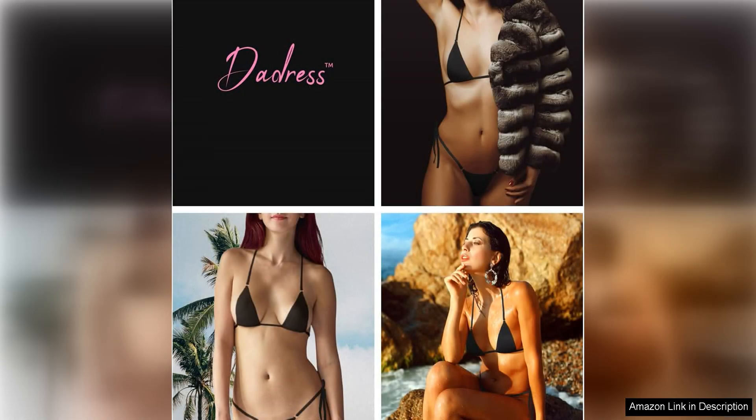While this bikini set is not for everyone, it is perfect for those who want to embrace their body and show off their figure in a bold and daring way. Whether you're lounging by the pool or soaking up the sun on the beach, this bikini set is sure to turn heads and make a statement.